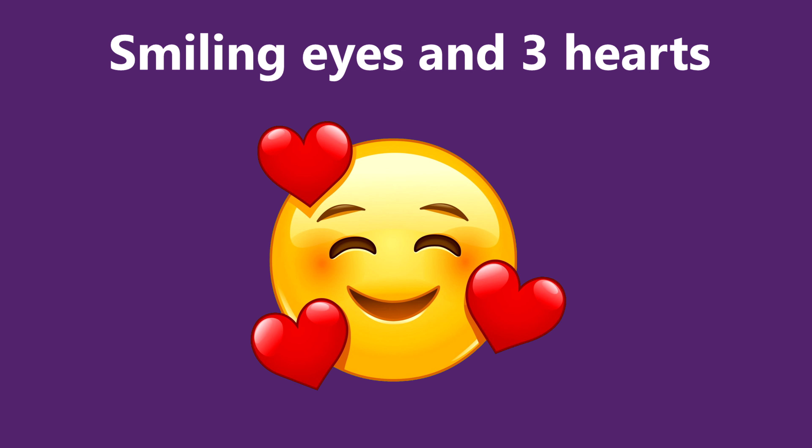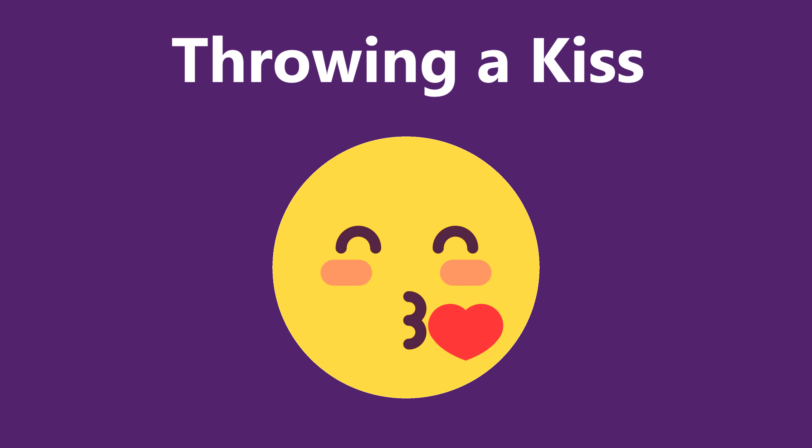You can use the smiling face with hearts when you want to say that you have received so much love, affection, and gratitude. This emoji expresses your affection from the heart.